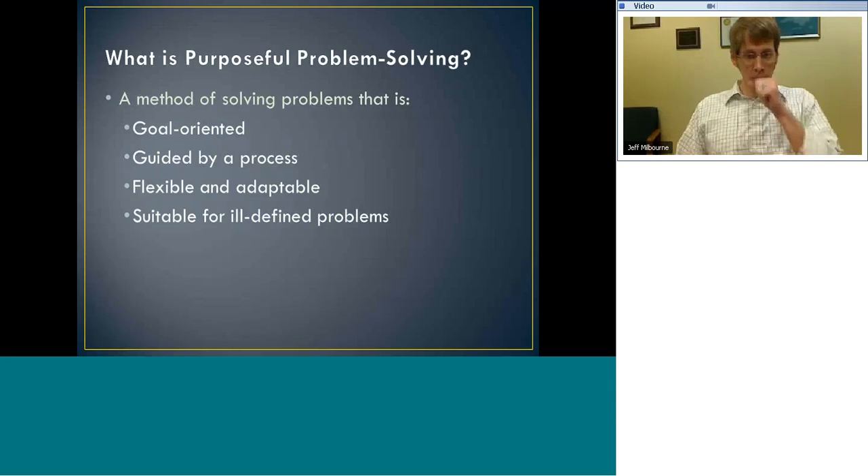To get a definition on the table: when I say 'purposeful problem solving,' what does that mean? It's a method of solving problems that is very goal-oriented, guided by a process — you have a sense of where you're going when you set out to solve a problem. You're not just proceeding randomly. Good problem solvers also have to be flexible: they may start off on one path and realize it isn't getting them where they need to go. And this idea of purposeful problem solving is very good for solving what I'd call ill-defined problems — problems where the answer isn't obvious and there may be multiple answers.